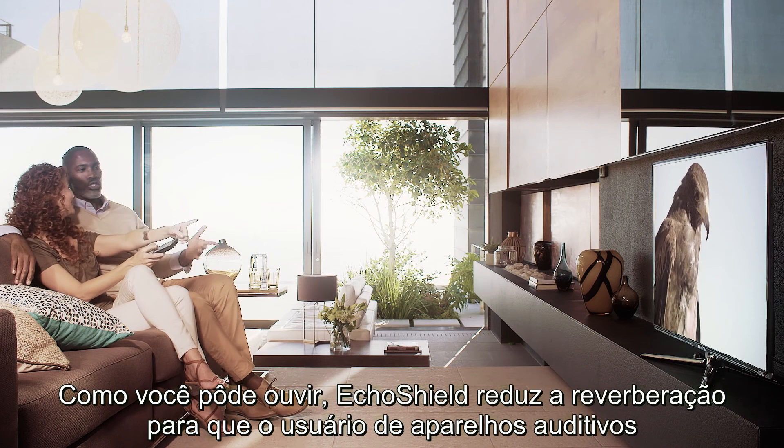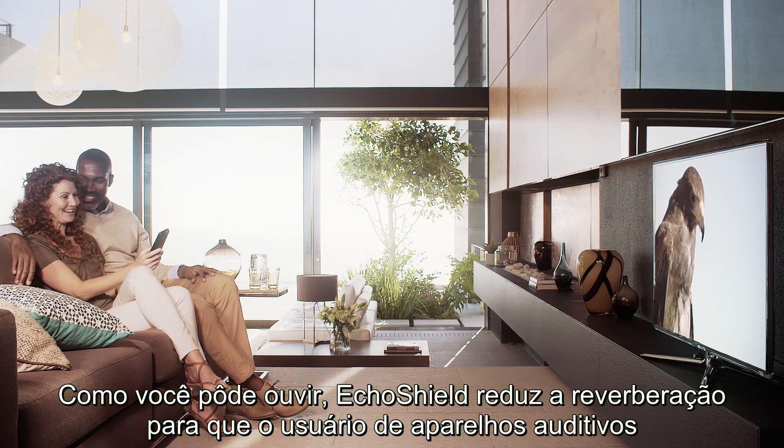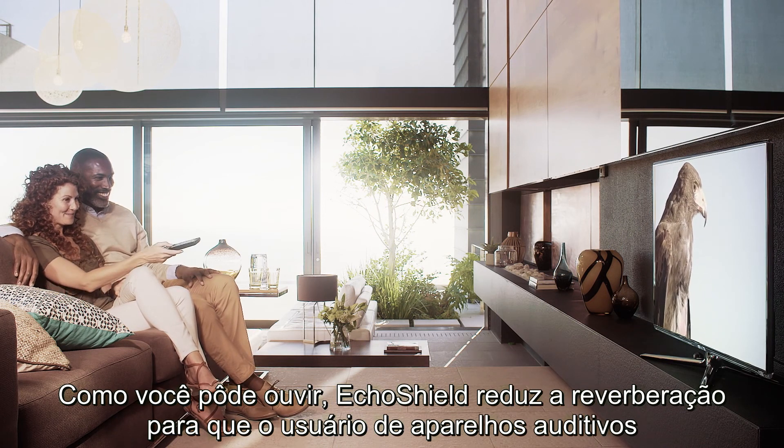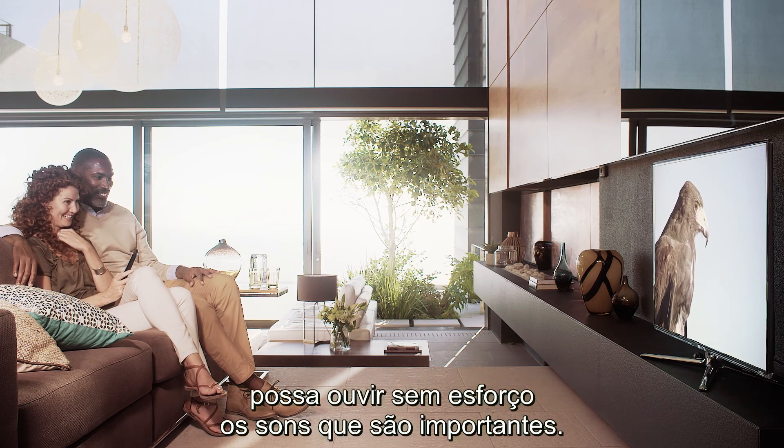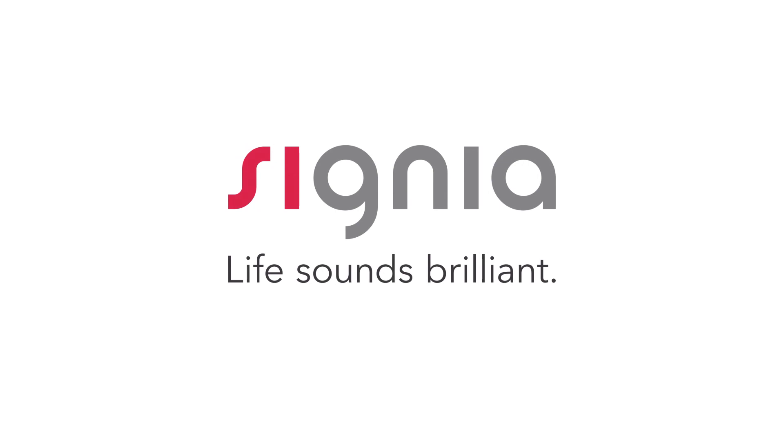As you could hear, EchoShield reduces disturbing reverberation so that the hearing aid wearer can effortlessly enjoy the sounds that are important. Signia. Life sounds brilliant.